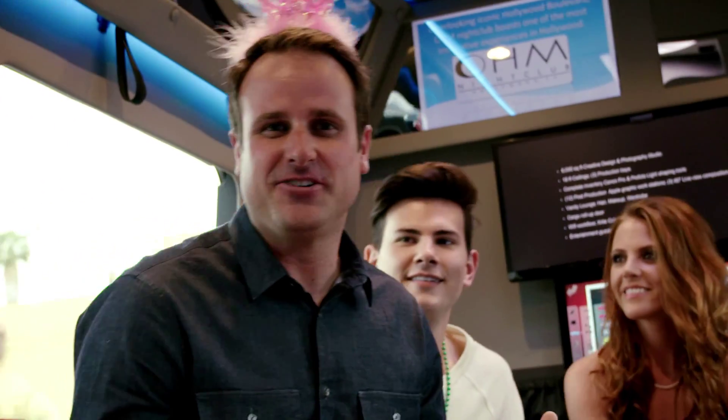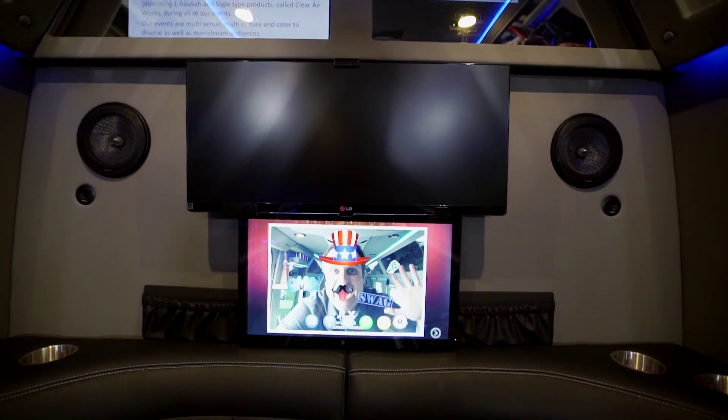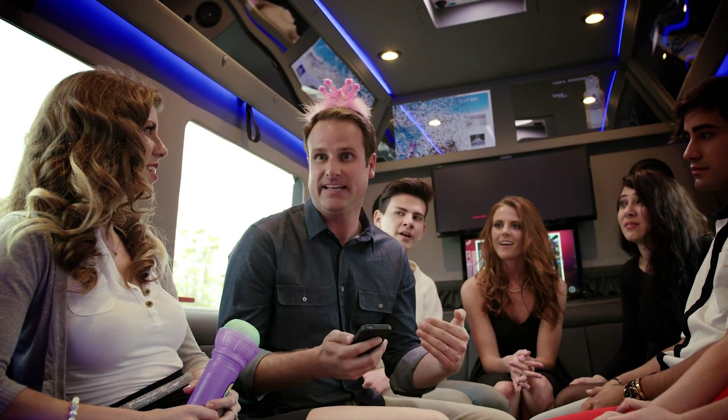Another really cool feature in the Jet Lounge X is you can connect your phone via Bluetooth to the stereo system, which is booming. So you don't have to worry about somebody else's playlist — it's your playlist. You know what that means: dance party!